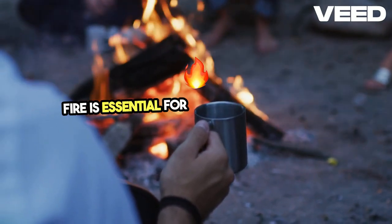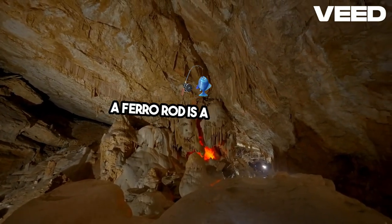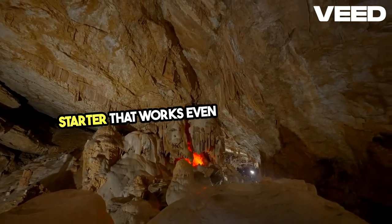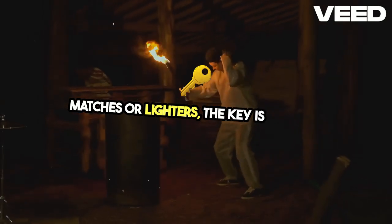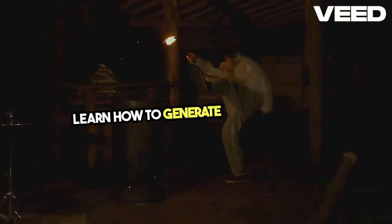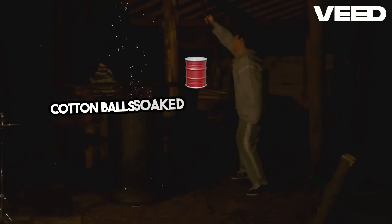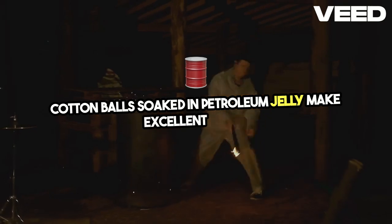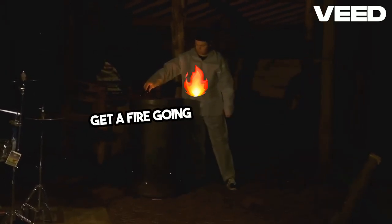Fire is essential for warmth, cooking, and protection. A ferro rod is a robust fire starter that works even when wet, unlike matches or lighters. The key is practice — learn how to generate sparks and use tinder to create a flame quickly. Cotton balls soaked in petroleum jelly make excellent tinder to carry with your ferro rod, ensuring you can get a fire going in any condition.